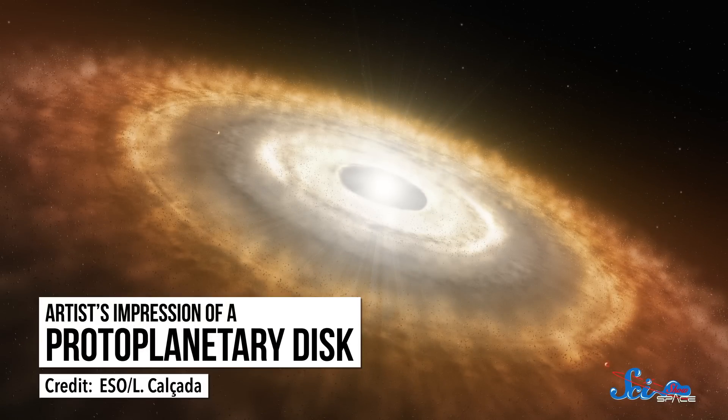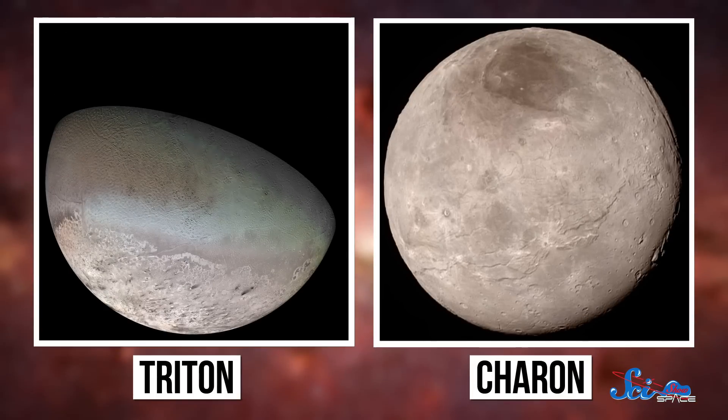Crater dating was just one of the breakthroughs that came from the moon rocks we brought back to Earth. They also gave us clues about where the moon came from. Before the Apollo landings, there were two popular ideas about how we got the moon. Some astronomers thought the moon came from the same protoplanetary disk that formed the Earth, which would make it like the large moons of Jupiter and Saturn. Others thought it was captured later on, like Neptune's moon Triton or Pluto's moon Charon.